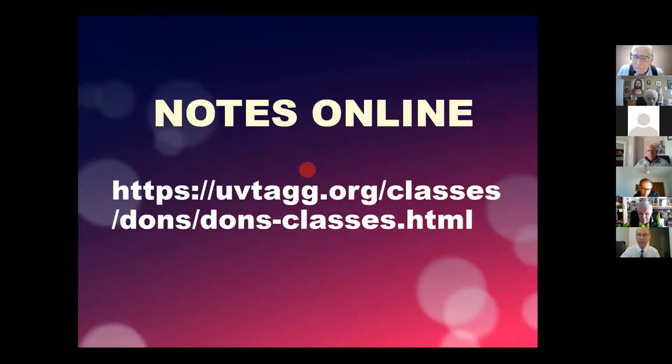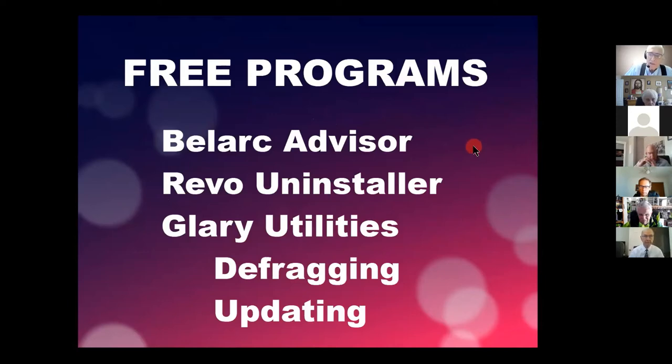The notes are online for this class and all of my classes. The UVTAGG is Utah Valley Technology and Genealogy Group, and we're in our 31st year. We started with the old PATH users group, and Gerhard and I have been working with this group for at least 20 years together. On that website is where my webpage is, and that's where all the class notes are.